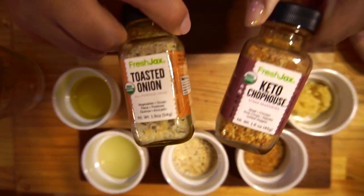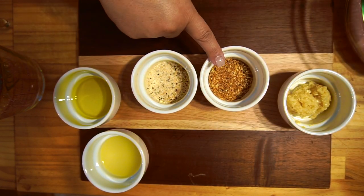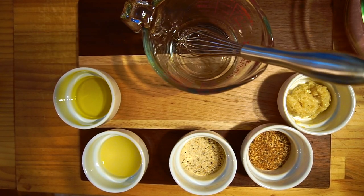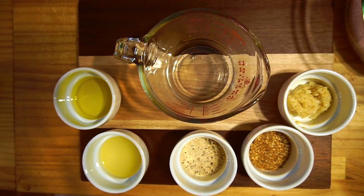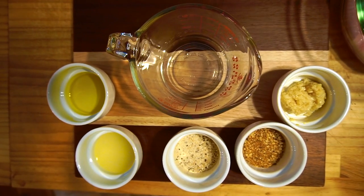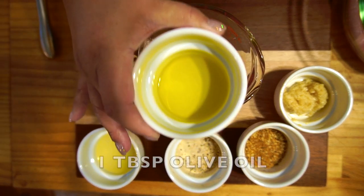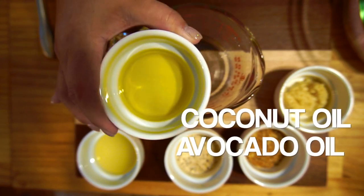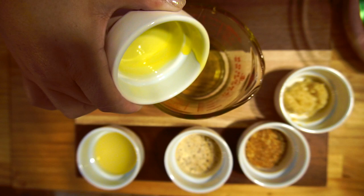Today's video we're going to be using these two: the Toasted Onion and the Keto Chop House — one tablespoon of each. Let's first make our spice mixture. In here we have one tablespoon of olive oil — you can use coconut oil, avocado oil, or whatever oil you prefer.